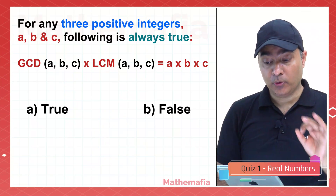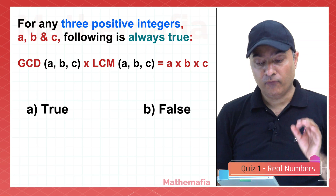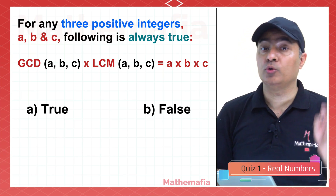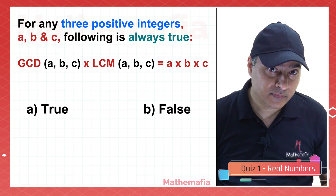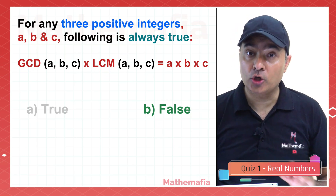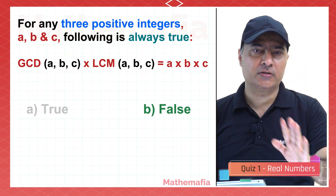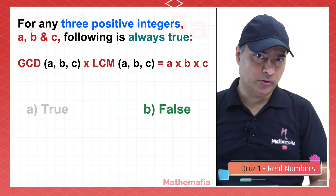For any three positive integers A, B, and C, is it always true that GCD(A,B,C) multiplied by LCM(A,B,C) equals the product A×B×C? No — this is false. Take three positive integers, find the GCD and LCM, and try to verify it yourself.